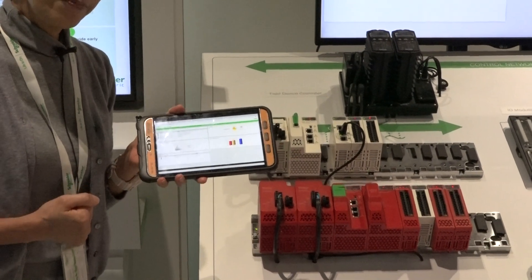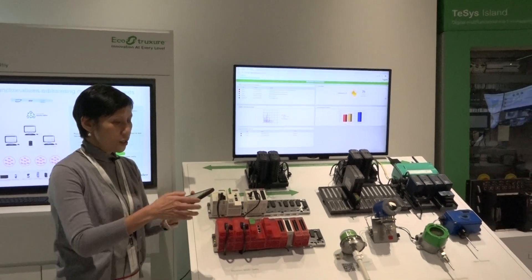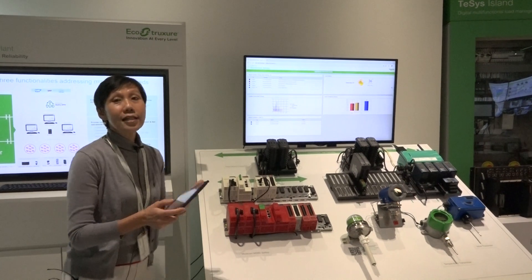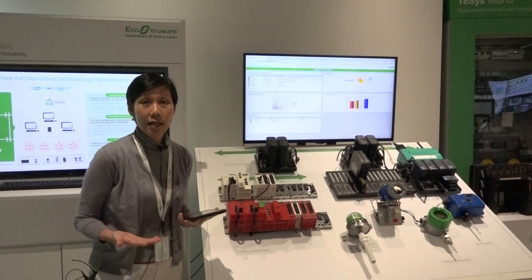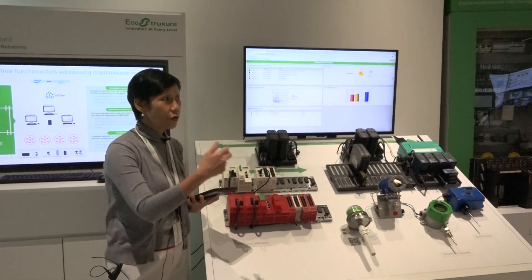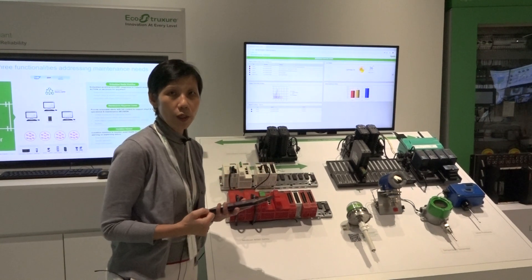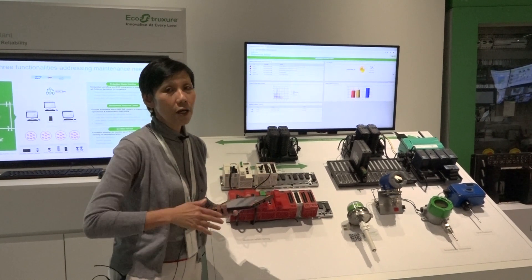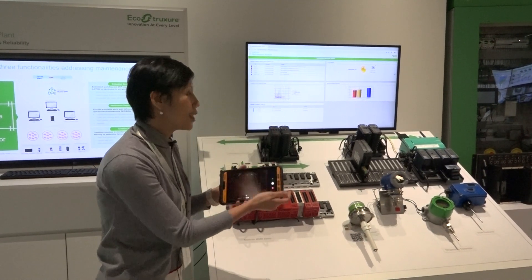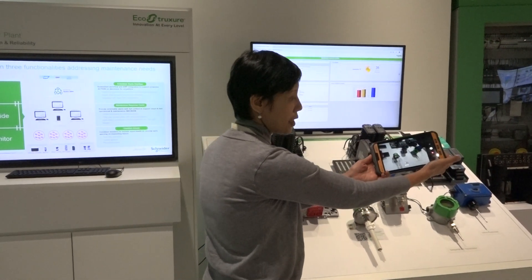Let me walk you through a use case. Say you have stranded assets in a plant — meaning there's no network coverage. Traditionally, the field operator would have to go to the device and manually record readings — a lot of manual work. We help plants embark on digitalization using mobile devices, where the operator can simply scan the assets using a barcode or QR code.